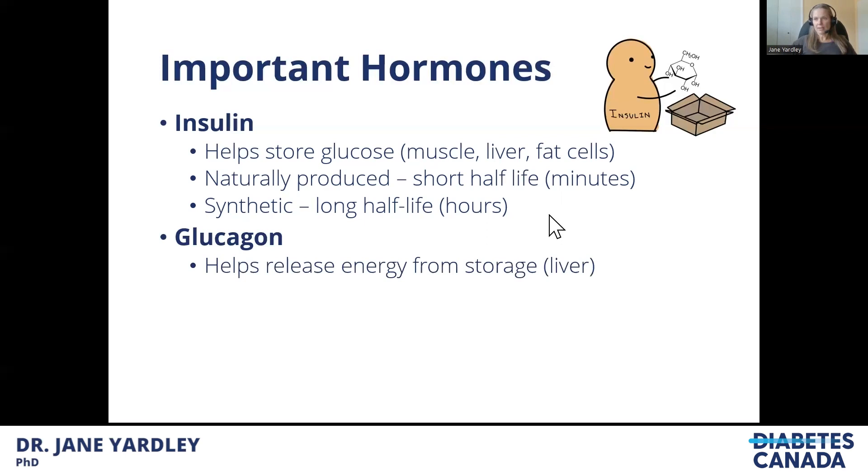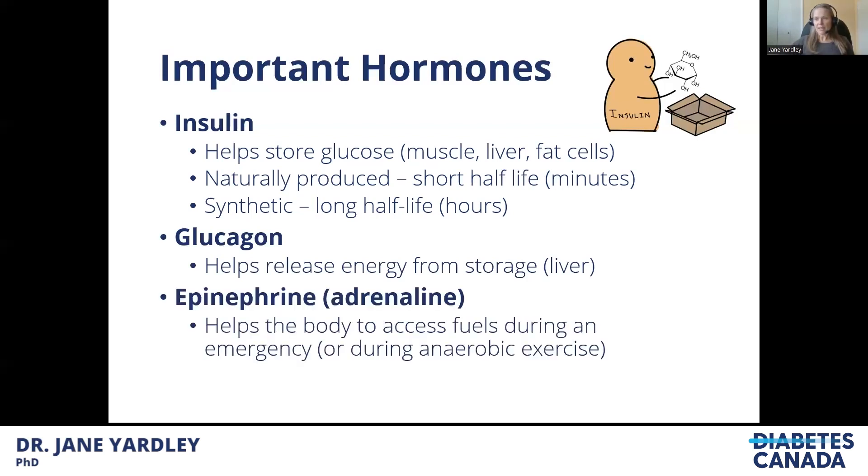Glucagon helps release energy from storage — mostly glucose being released from the liver. The last important hormone is epinephrine, otherwise known as adrenaline. This is a survival mechanism that allows us to access fuels in large quantities during an emergency or during really high-intensity exercise, because that is viewed as a major stress on the body.